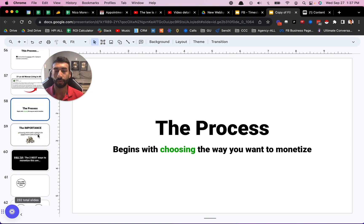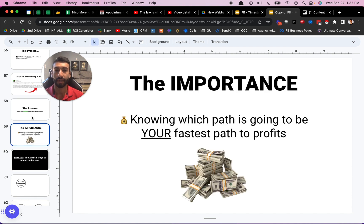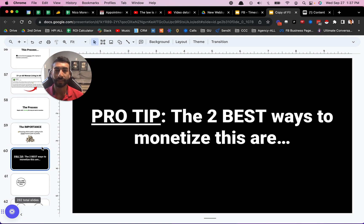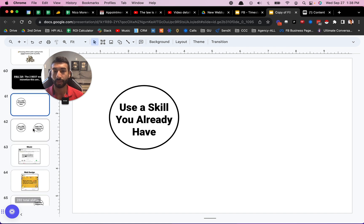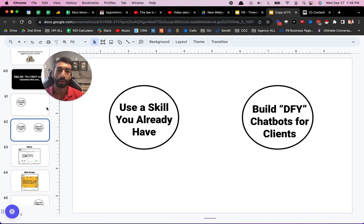The process begins with actually choosing the way that you want to monetize. Knowing which path is your fastest path to profits is going to make this process way easier for you. There are two different ways that you can monetize — you need to go with what feels right. Having generated millions doing this and coached hundreds of people, there are only two ways that are going to make you a significant amount of money: one is using a skill that you already have that you can monetize and sell with chatbots, or number two is you build done-for-you chatbots for clients.